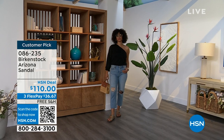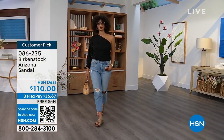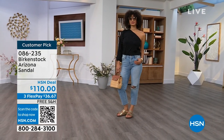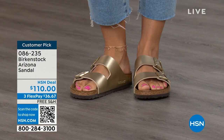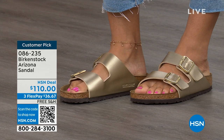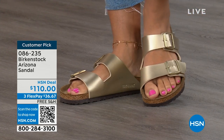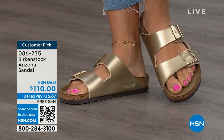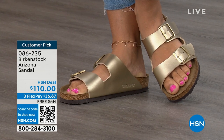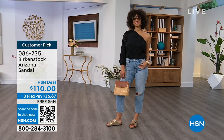If you feel the same way about the Gold or any of the colors, I want you to pick them up. Item number 086-235. The flex pay is $36 and change, and the shipping is free. For somebody who already has the Arizona and this is their style — you recognize there are lots of other Birkenstock styles, but this is where you feel comfortable — now it's just a matter of color options.